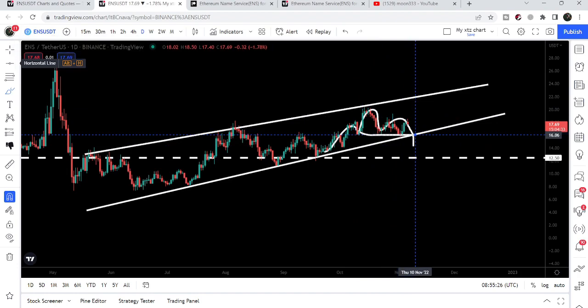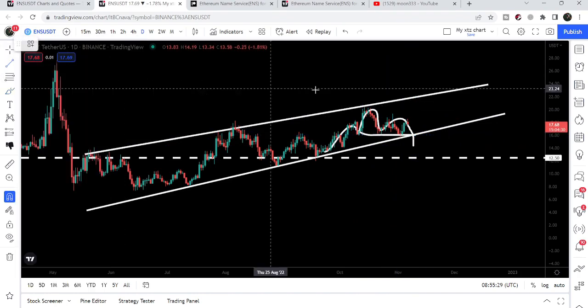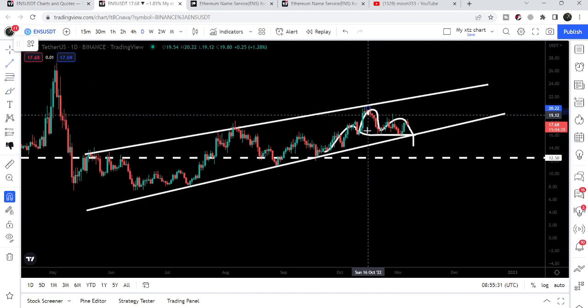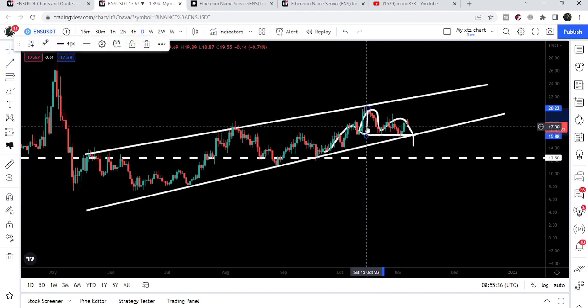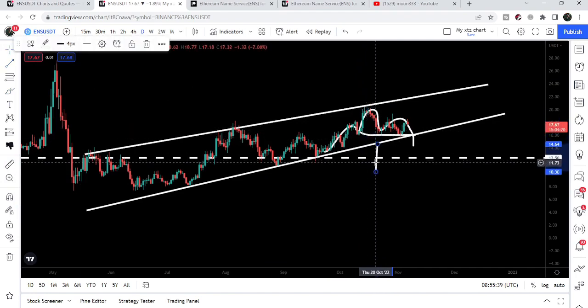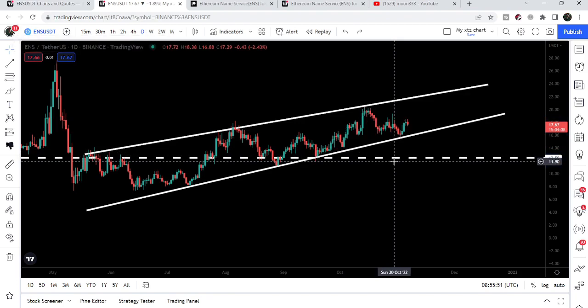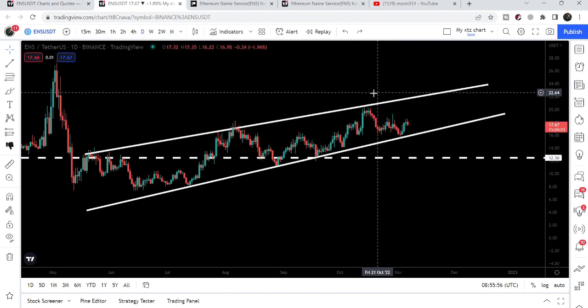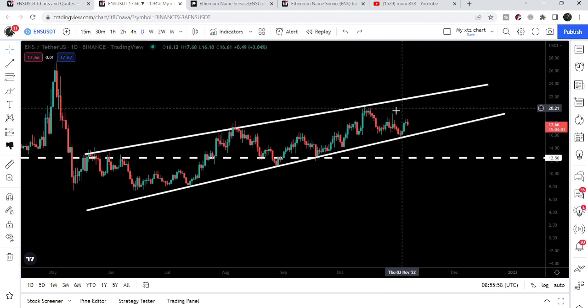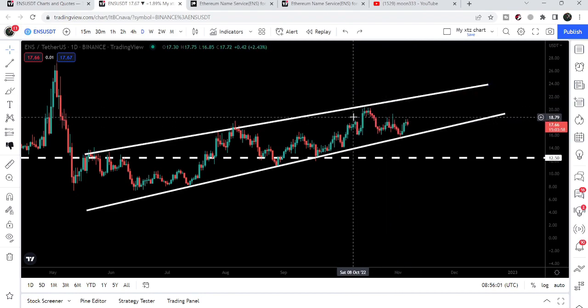If the price line breaks down this head and shoulders pattern, our target to the downside can be even beyond the support at 12.50. However, I'll again say that I'm not expecting we are going to break down the 12.50 support. If the price line moves up and forms a higher high than the head of this inverse head and shoulders, then this head and shoulders pattern can be cancelled or invalidated.